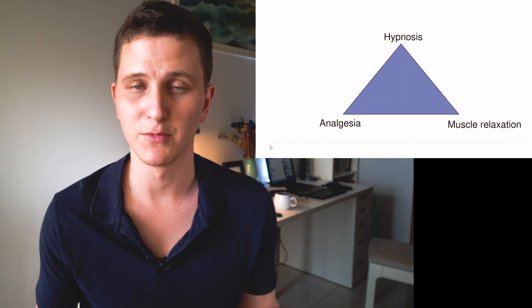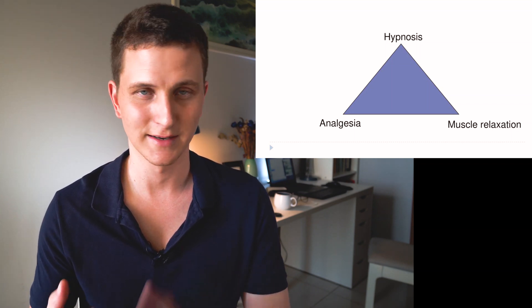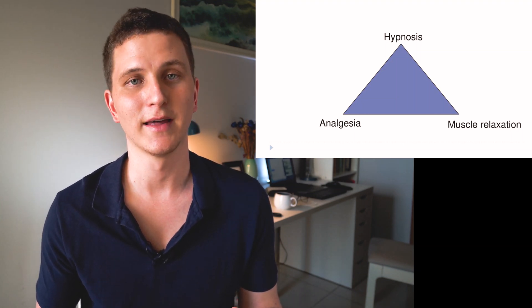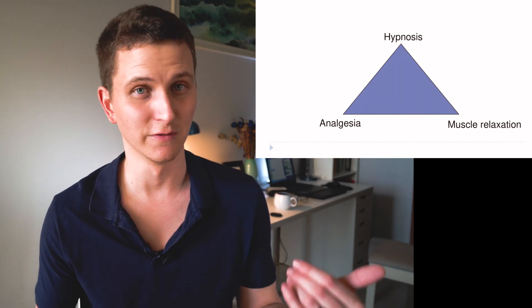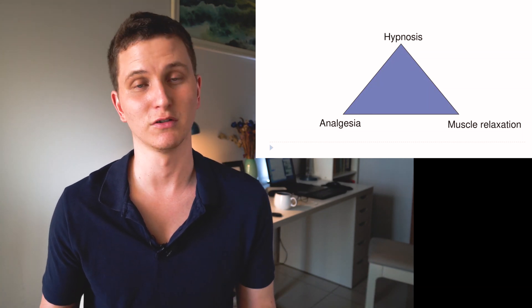If someone is paralysed but has not got any sedation or analgesia, they will feel everything, hear everything, and remember everything. In the same way, if you are just sedated, you will still feel pain and still be able to move. And if you're giving just analgesia, you're still going to be able to move and remember. All three sides of the triangle need to be covered when you're dealing with an RSI — etomidate, propofol, fentanyl, ketamine, rocuronium, succinylcholine — all of these options exist.